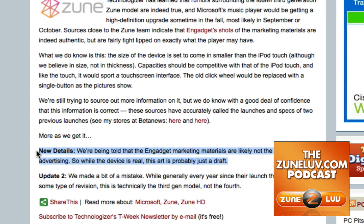So, is Zune HD the new Zune product? Possibly. Is there anything really to get that excited about? Not at this point. Zune's got plenty within it right now for you to enjoy. Don't worry too much about the Zune HD. Thank you guys, have a great one. Bye.